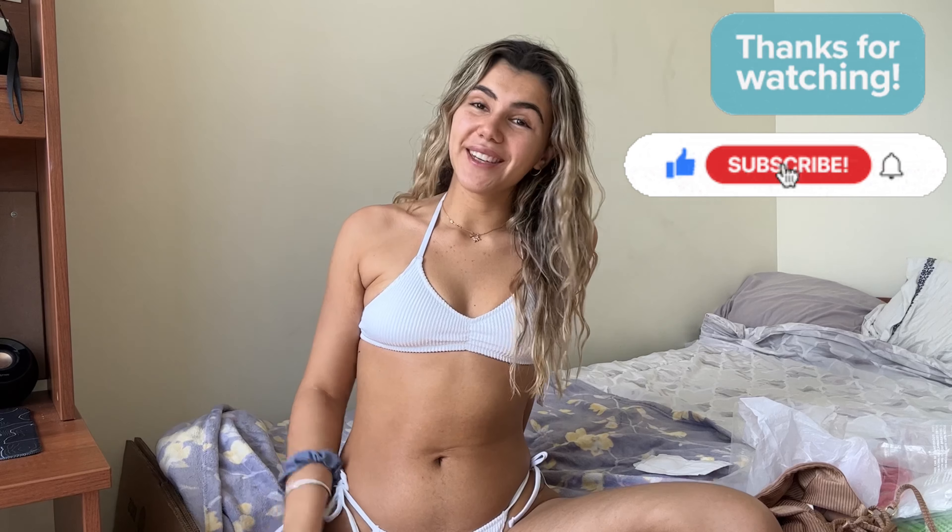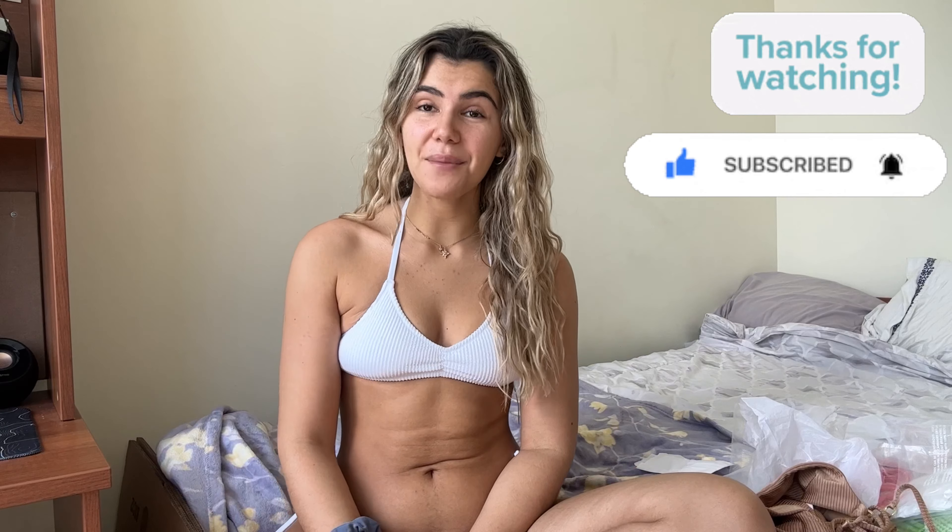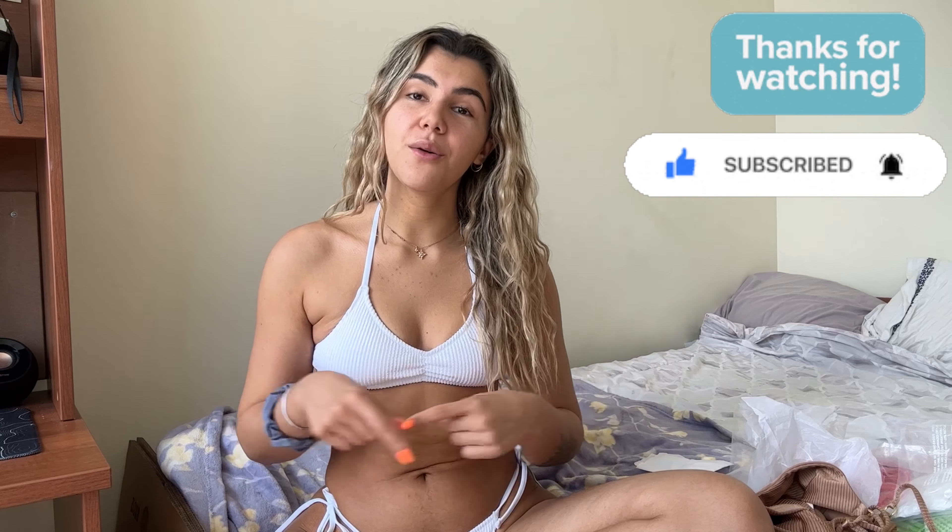That's going to be the end of this video. Thank you all so much for watching. If you like this video please consider liking and subscribing. All my links are going to be down below as well as the names of the bikinis, colors, and sizes. Thanks for watching and stay tuned for the next video.